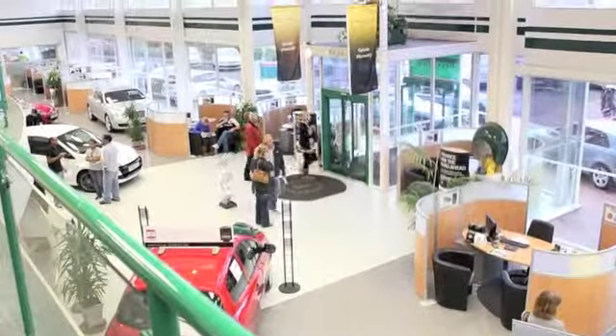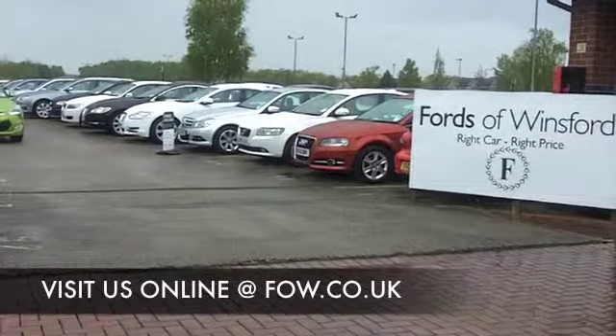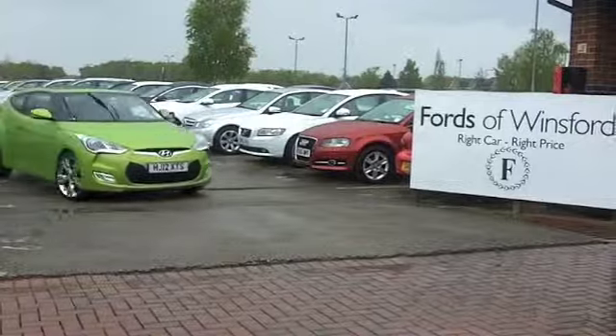This is going to deliver mid-40s MPG, early 50s maybe if you take it nice and easy with the cruise control on on that longer journey. Come and discover this great car for yourself at Fords of Winsford. You're welcome.